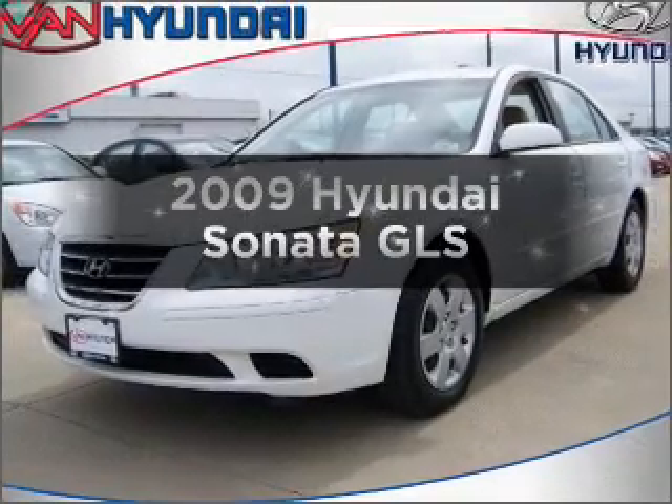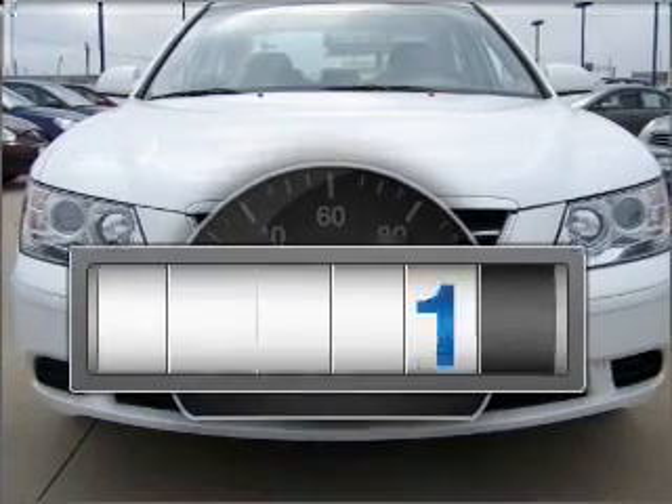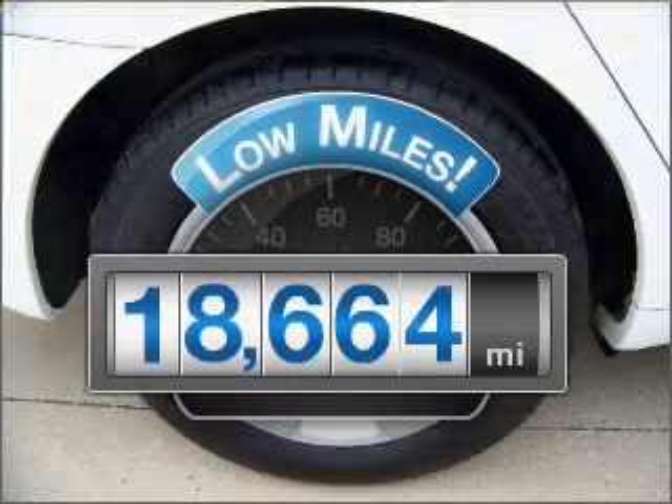Get noticed in this 2009 Hyundai Sonata. This is the set of wheels you've been looking for. Why worry about high mileage? Choosing a ride with lower mileage is the right choice for your busy life.